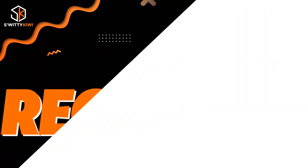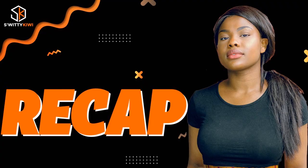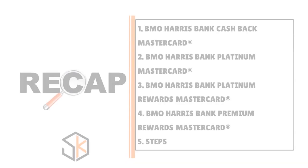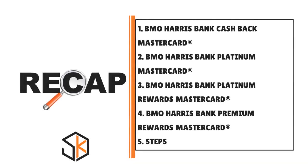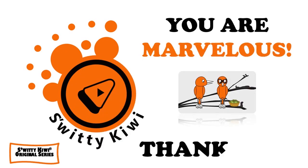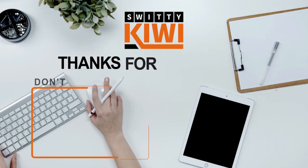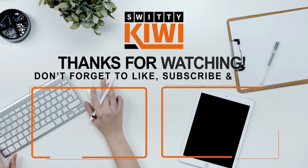Thank you so much for your attention — I really appreciate it. In today's conversation, I explained how to pre-qualify for a BMO Harris credit card. I also gave you an overview of the four credit cards BMO Harris has: the Cashback Mastercard, the Platinum Mastercard, the Platinum Rewards Mastercard, and the Premium Rewards Mastercard — and the steps you need to take. Thank you so much. I'll speak to you another time, but until then, remember: stay marvelous.